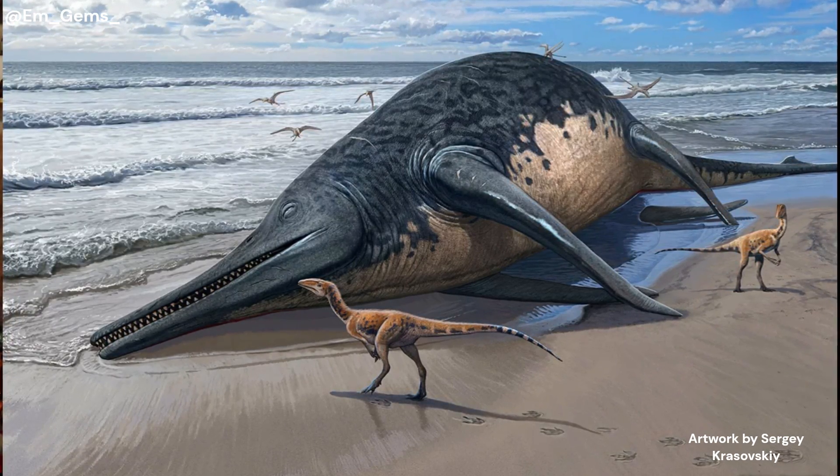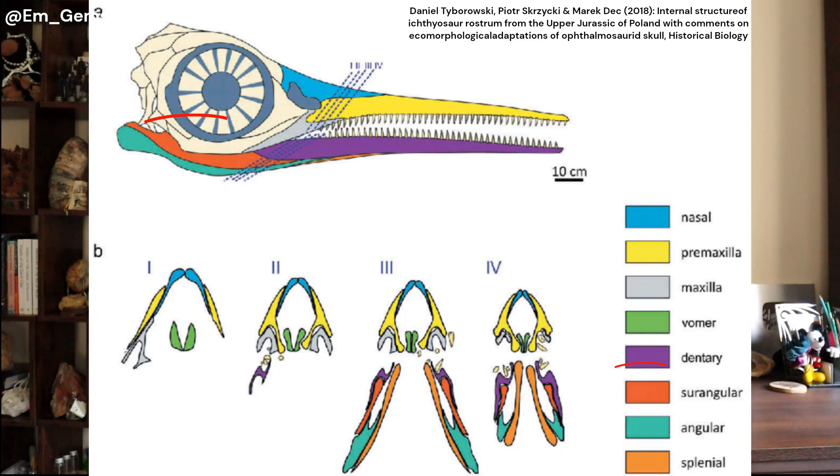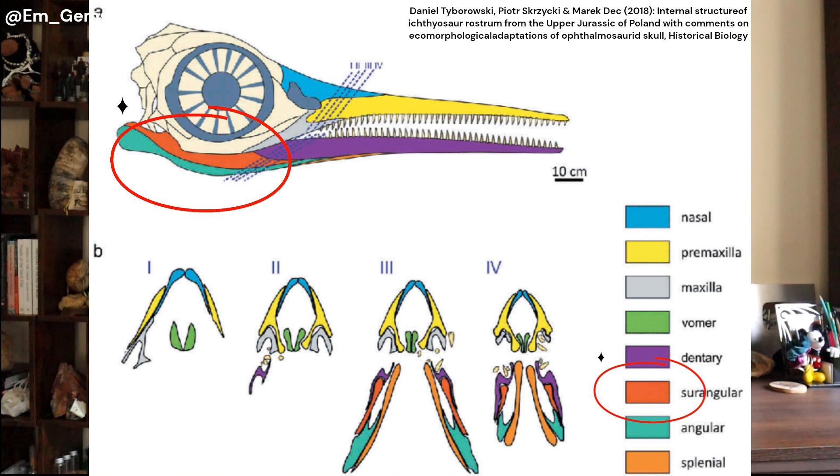The bones that were actually found are of the lower jaw — it's called the surangular, and it's this curved bit of the lower jaw. I'll insert a diagram here — you can see it in orange, it's this U-shaped bit before the teeth start. Even though these bones don't represent the entire skeleton or skull, they were still very, very large — around three foot long. When you put it in an equation and work out, if that bone is this big, then the whole ichthyosaur must be around 25 meters, and that's when it gets pretty crazy.